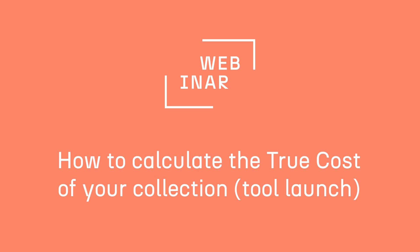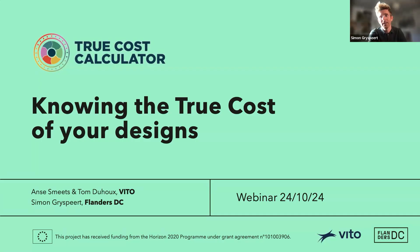Good morning, everyone. Welcome to this webinar. My name is Simon, I'm from Flanders DC. I would love to welcome you to this webinar that we're hosting together with VITO, the Flemish Independent Research Organization in the area of cleantech and sustainable development. We're very excited to organize this webinar today because we have something to announce: we have a tool to launch today, the True Cost Calculator. It's something that we've been working on for quite a while, actually more than three years, and we're very excited to share it with the world.